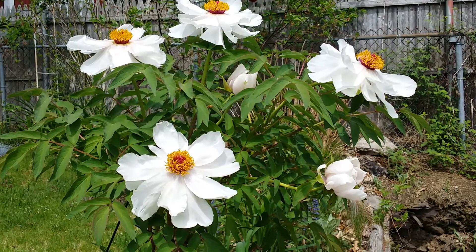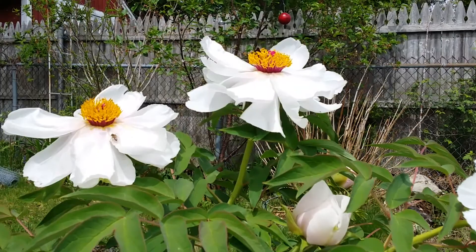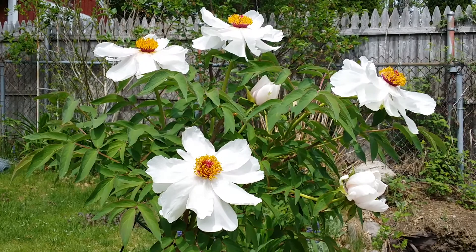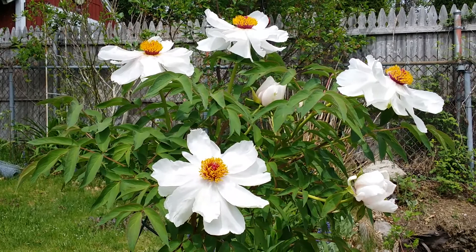Good morning guys, today I'm going to show you my beautiful imperial peonies. Look at the bees over there, they've gone crazy! I don't know if I can zoom in on them. The bees are just crazy about these flowers. I don't know much about this, but what I know is that this is originated from Japan, and they are just so magnificent. I'm so happy that they are in my garden.